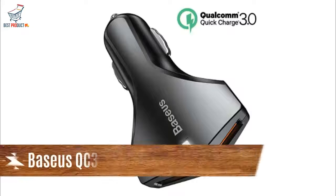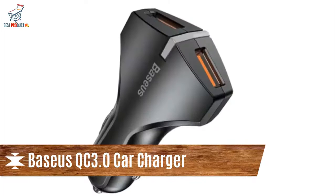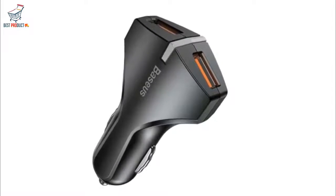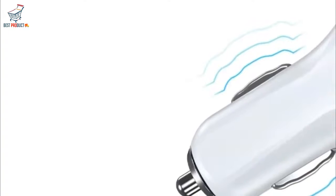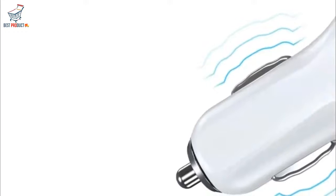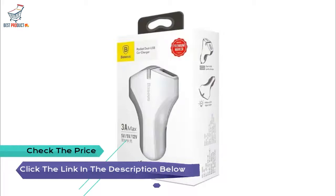Number 3: Basis QC 3.0 Car Charger — an iPhone 7 fully charged in only 1.5 hours. Adopts Dual USB Technology to increase charging speed as quickly as lightning. True Dual USB Ports Quick Charge design for charging two devices quickly. Features a white LED indicator light so you can find it in the dark and check working condition easily.